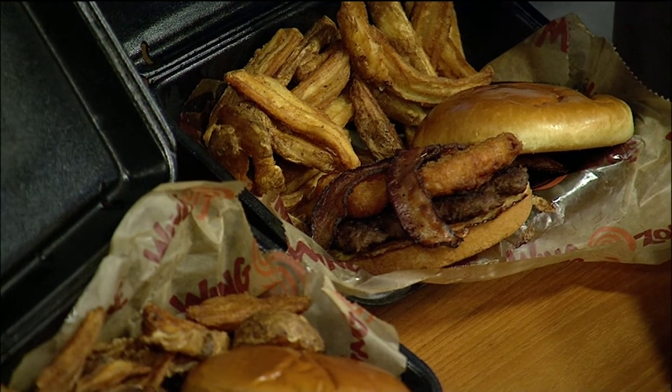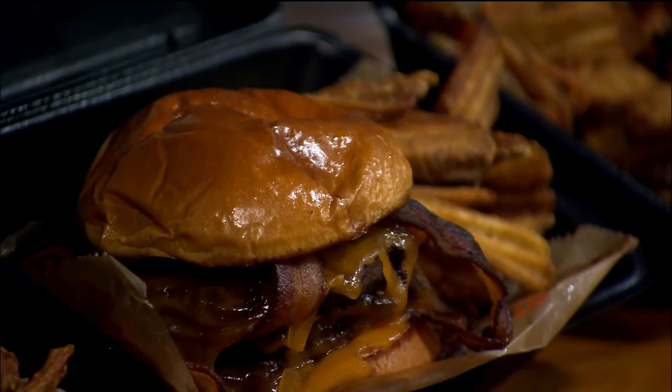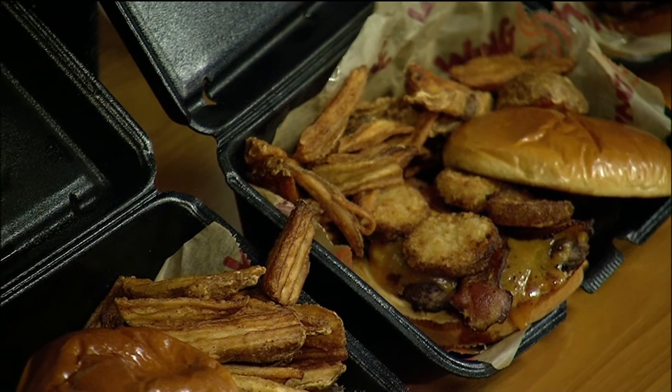So you guys really launched big time, didn't you? Yes, we did. We got our all new, all Angus burgers. We've got several different ones to choose from now. This one is particularly for you, Lee. What's that called? The Widowmaker. Your wife might be mad at me about that, but that's four Angus beef patties. So how much meat are we talking about? Two pounds.